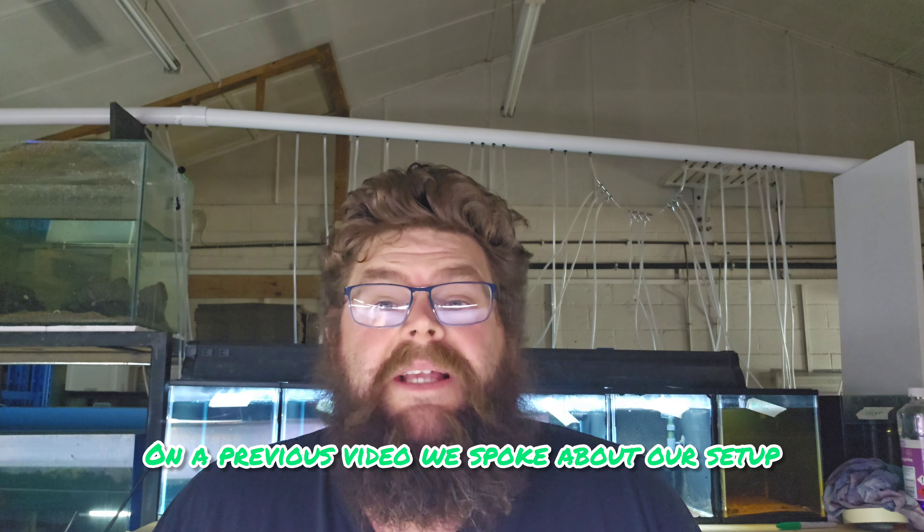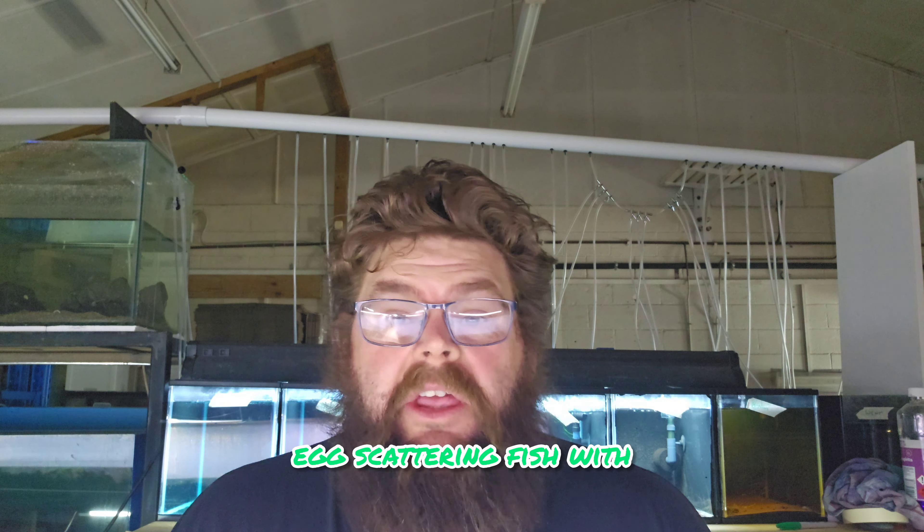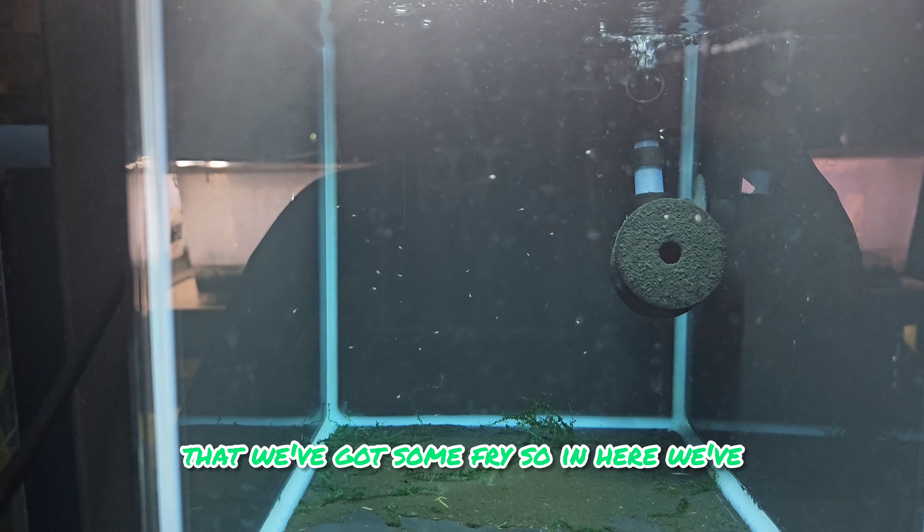In a previous video we spoke about our setup that we're going to attempt to spawn some egg scattering fish with. We have had a spawn now, let's check out what's going on with them. I'm very excited to announce that we've got some fry.